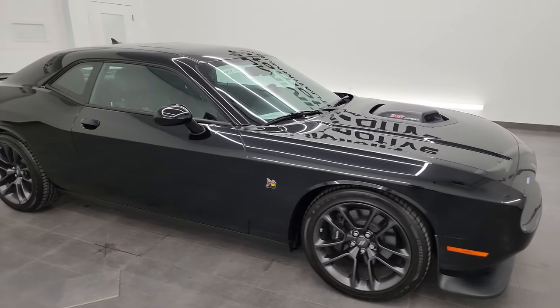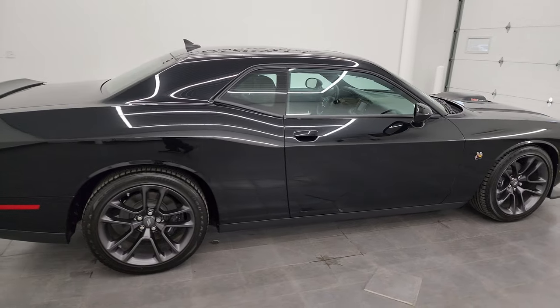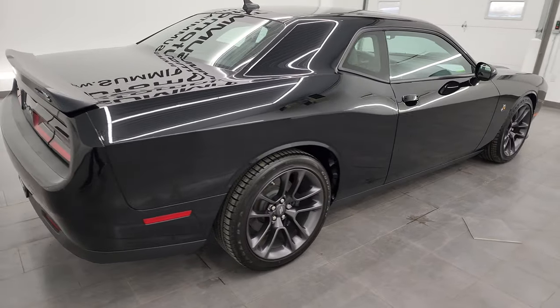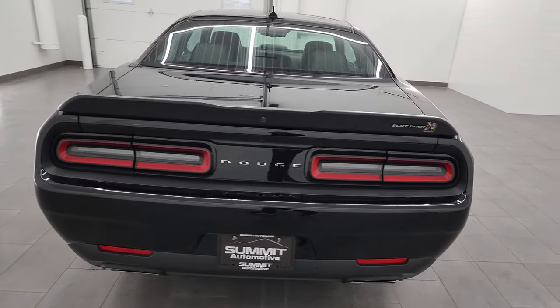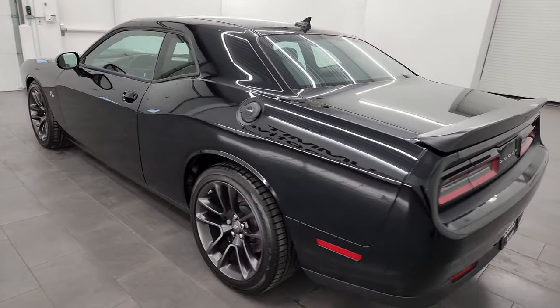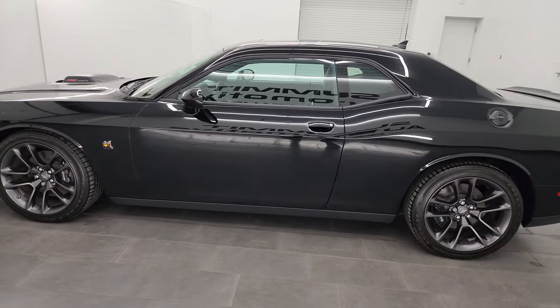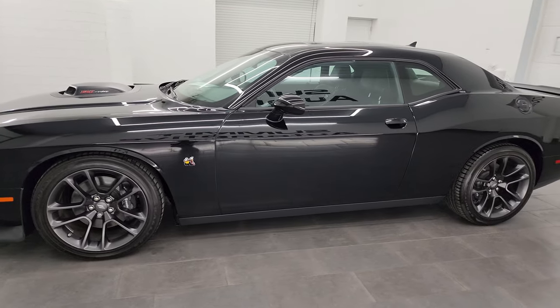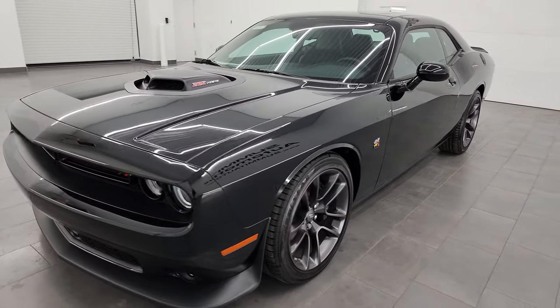Hey, this is Brett and this 2023 Dodge Challenger RT Plus Scat Pack with the Shaker Package is stock number 14475Z. I am here at Summit Automotive in Fond du Lac, Wisconsin, your new and used Dodge Challenger and sports car headquarters.